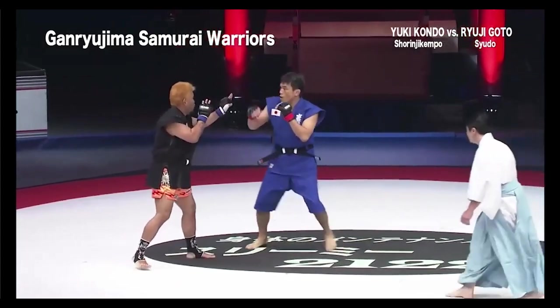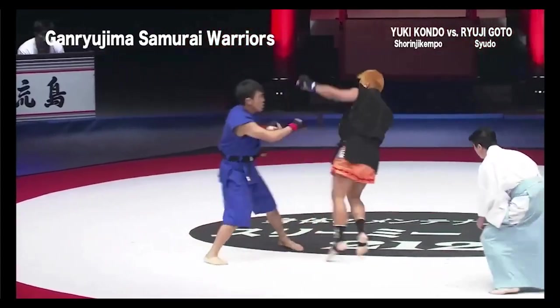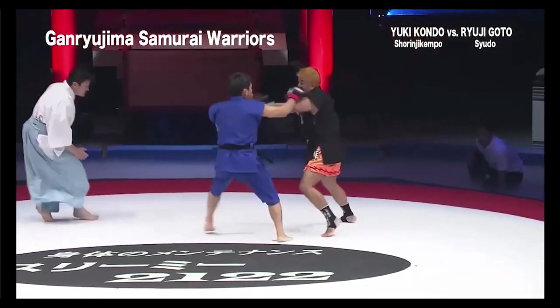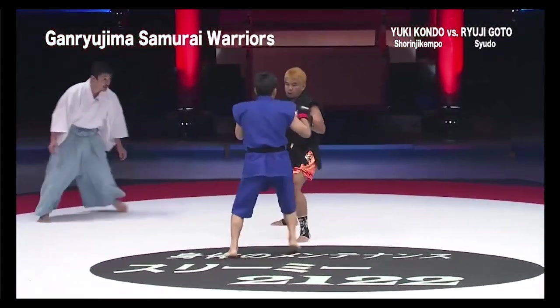He caught the opponent's right leg and then threw a few punches. It still cracks me up how the referee is wearing that traditional garb.